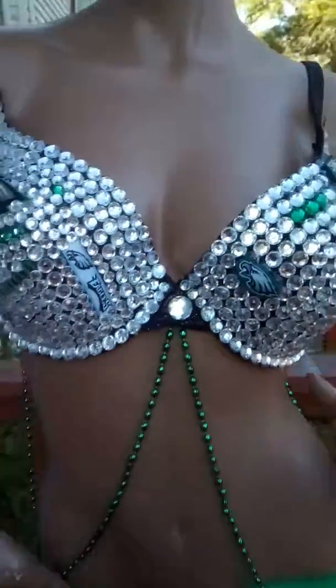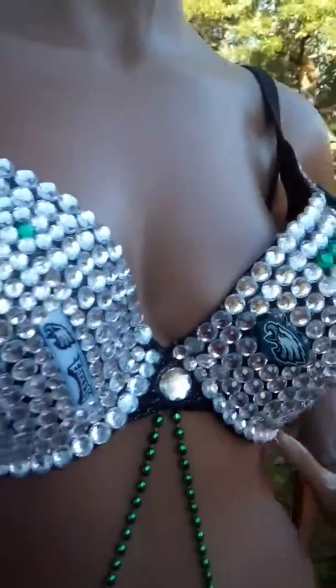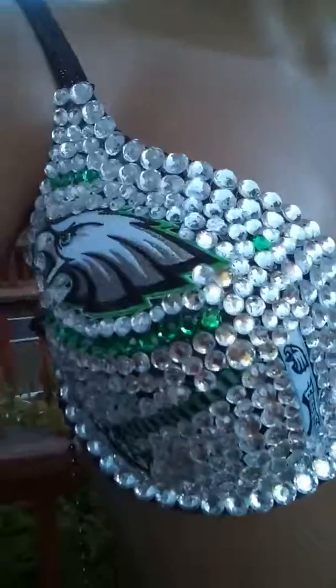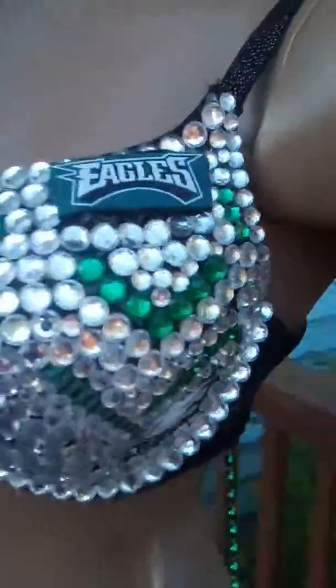There you have it — smoking hot divas Philadelphia Eagles rhinestone bra with dangling green beads down the middle. I could do any bra that you want, so any football team, basketball team, hockey team — it doesn't matter. Anything that you have and need a bra for, just let me know. My contact information is in this listing. Thank you and have a very good day, bye!